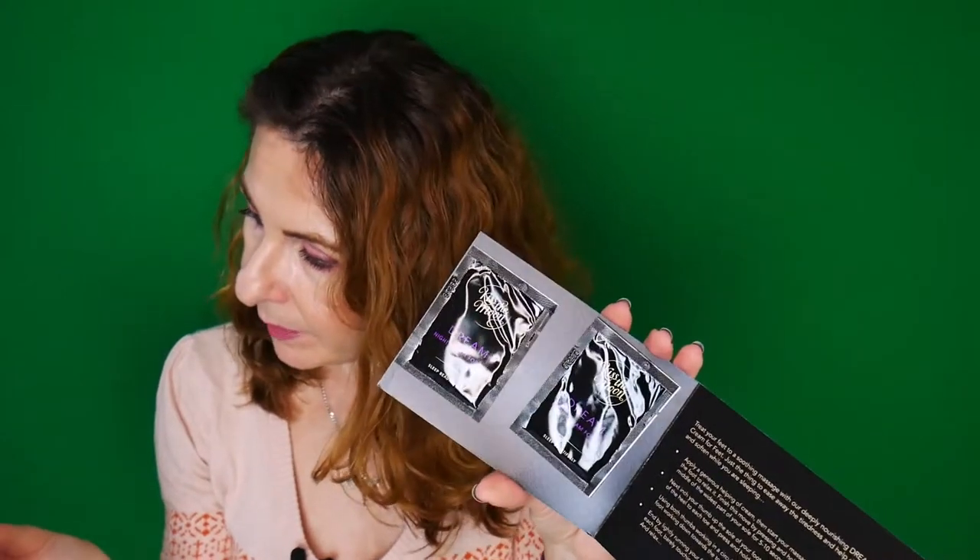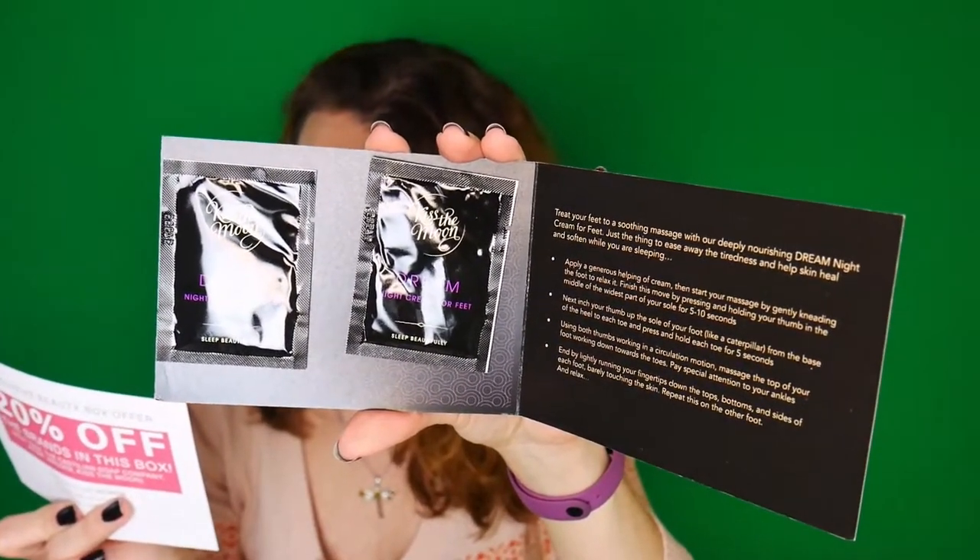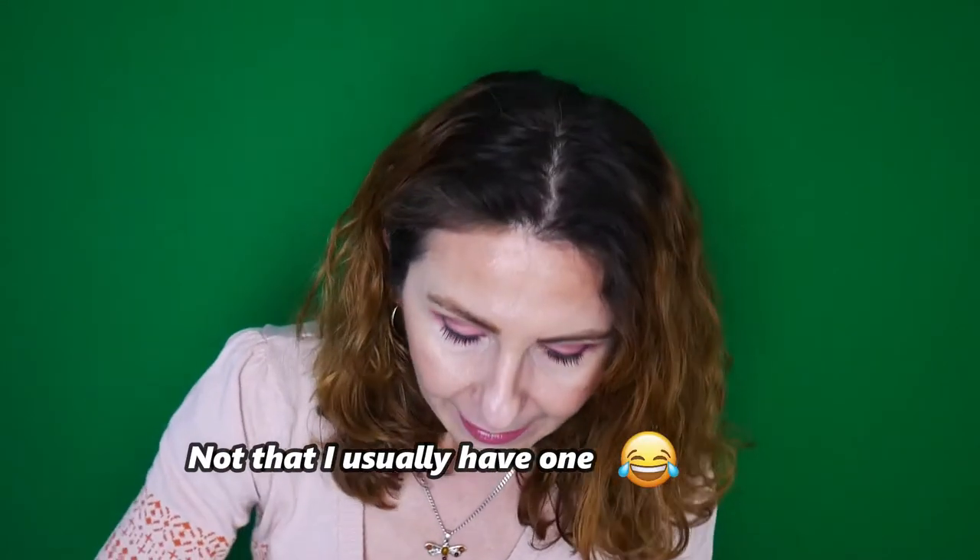First, we have this card. I think this is a sample size — what we have here is Dream Night Cream for Feet, by the brand Kiss the Moon. It's a chance to sample a product from the sleep experts Kiss the Moon. Apply a generous helping of cream and treat your feet to a soothing massage with this deeply nourishing dream night cream for feet — just the thing to ease away tiredness and help skin heal and soften while you sleep. It's nice that they come in such a small size so you can take them on the go.